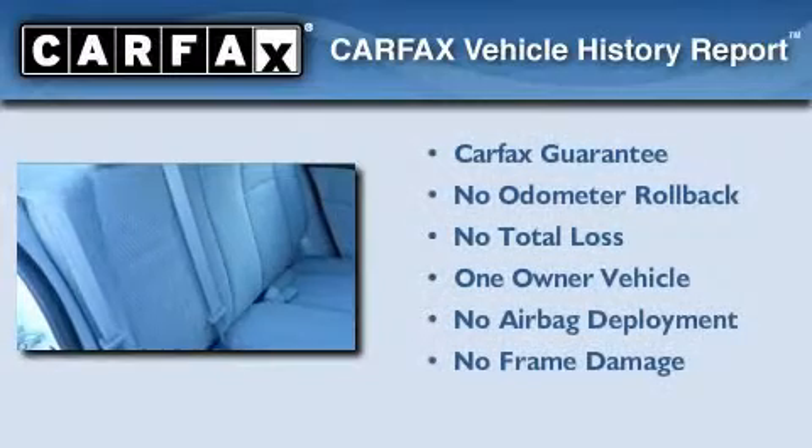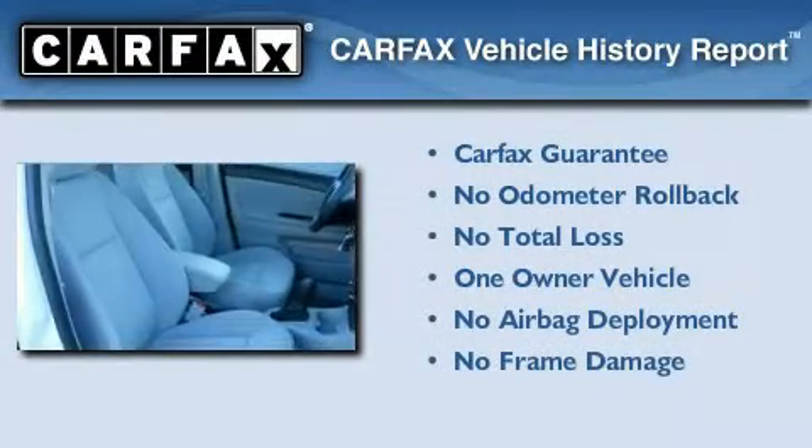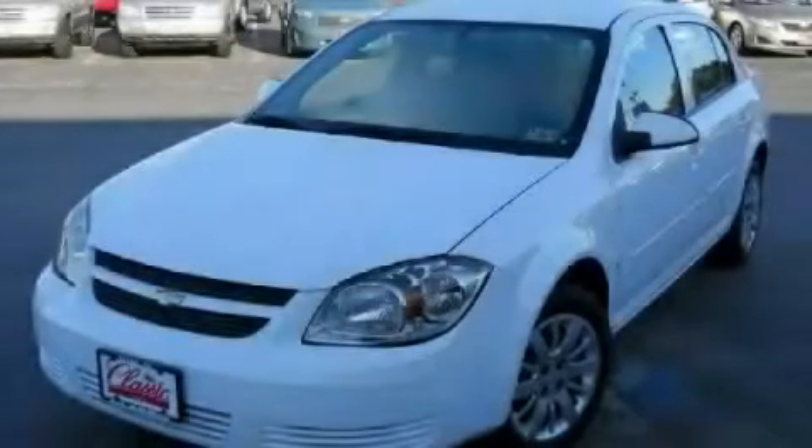This Chevrolet has had only one owner, and it qualifies for the Carfax Buy-Back Guarantee. Contact us today and schedule your opportunity to see this vehicle in person.